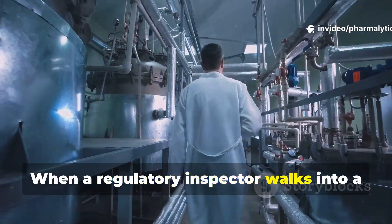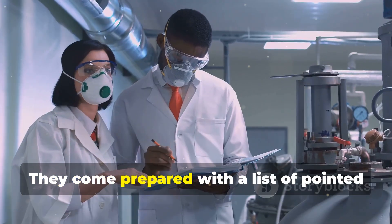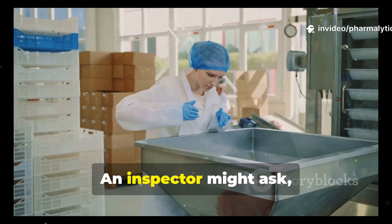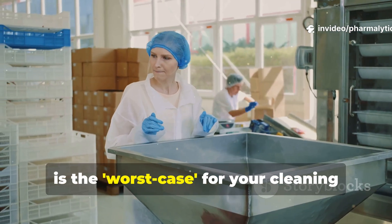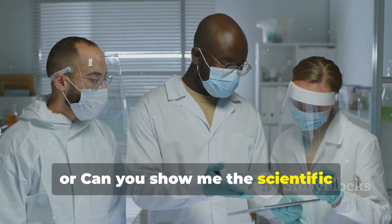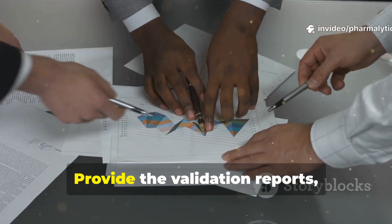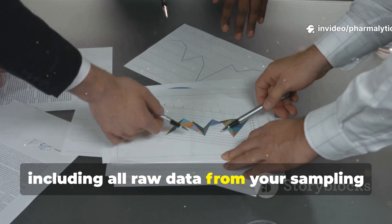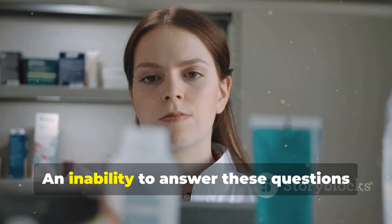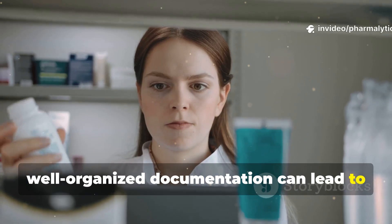When a regulatory inspector walks into a pharmaceutical plant, cleaning validation is always a major focus of their audit. They come prepared with pointed questions designed to test the robustness of the company's program. An inspector might ask: how did you determine that this product is the worst case for your cleaning validation study? Or: can you show me the scientific rationale for your acceptance limits for this residue? They will also demand to see the data — provide the validation reports, including all raw data from your sampling and analytical testing, for the last three successful validation runs. An inability to answer these questions with comprehensive, well-organized documentation can lead to serious consequences.